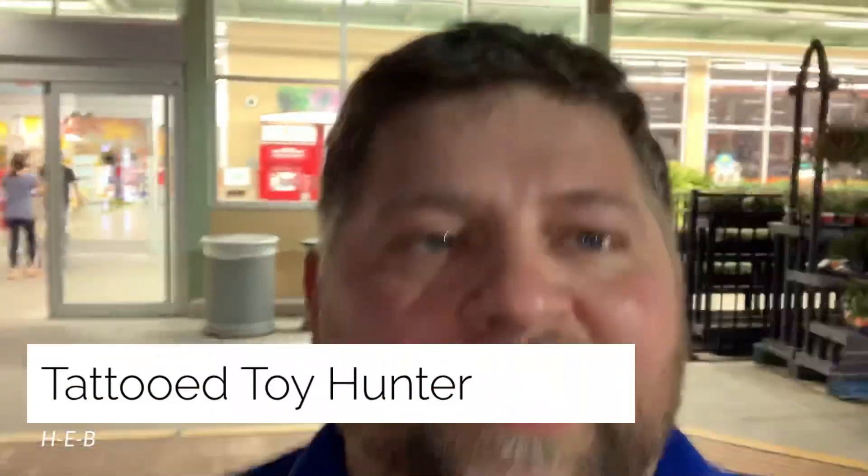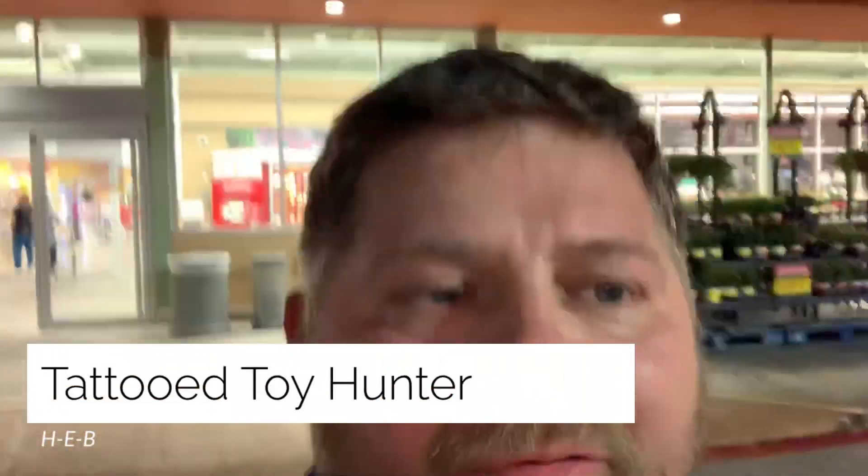What's up folks, Kevin here. I'm on a 48-hour shift at work and I'm going to be getting down to H-E-B grocery store to pick up some food for my shifts. I'm also going to be looking at the toy aisle, so let's head in there and see if we can find anything cool.